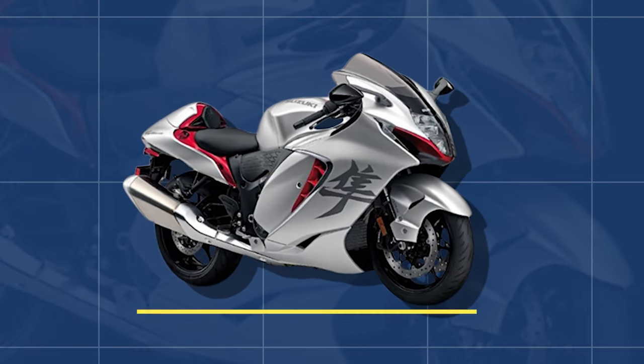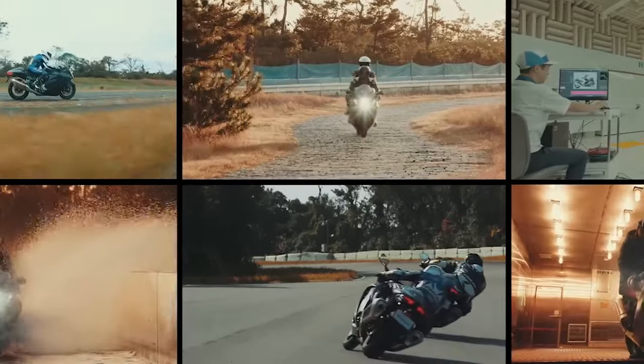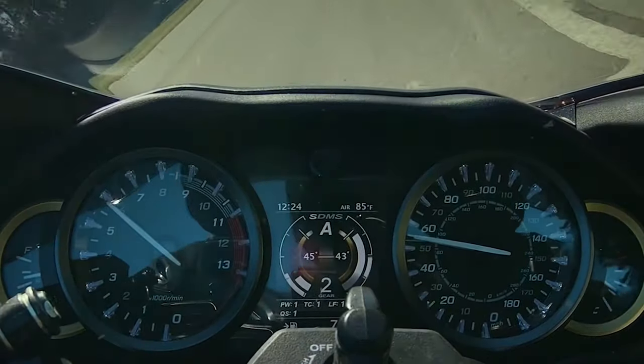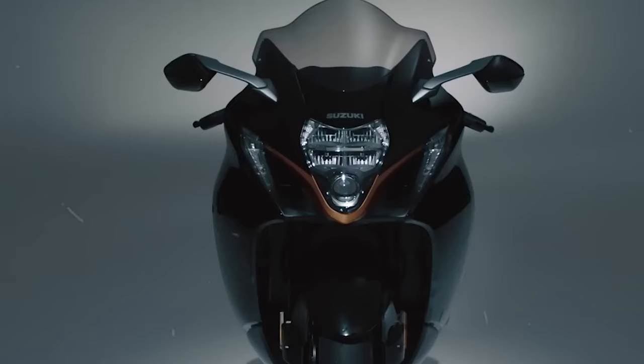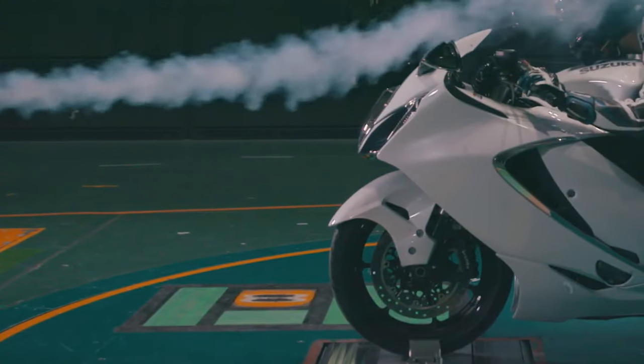How did the Hayabusa's distinctive design and exceptional performance contribute to its instant sensation and cult status among riders and enthusiasts? The Hayabusa didn't just make waves in the motorcycle world — it created a tsunami. From the moment it hit the streets, it became an instant sensation and achieved a cult status that few bikes could ever hope to attain. Riders everywhere were captivated by its awe-inspiring presence. Its sleek, aerodynamic design was not only functional but also a work of art — people could recognize the Hayabusa from a distance, and its silhouette became a symbol of power and speed.